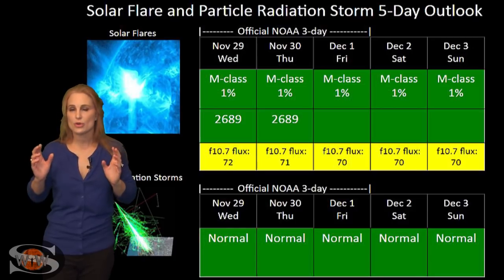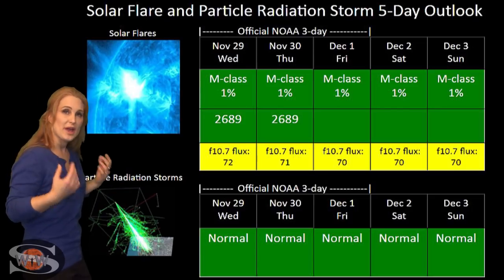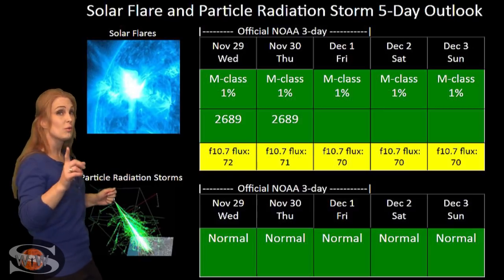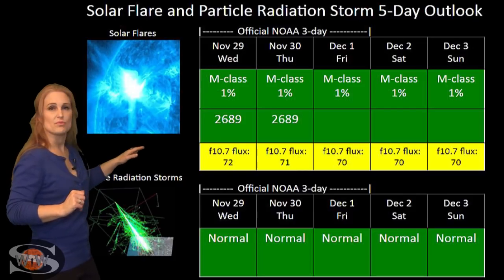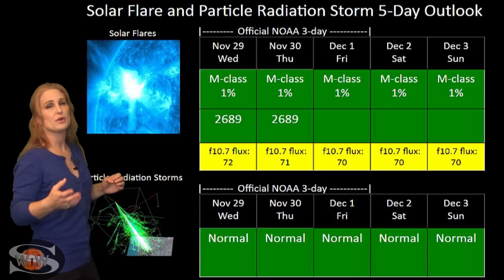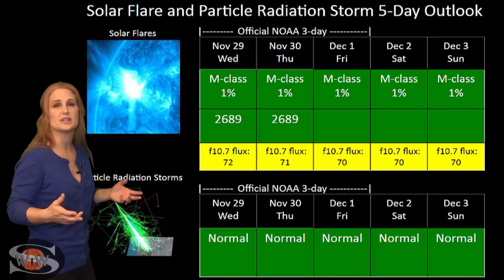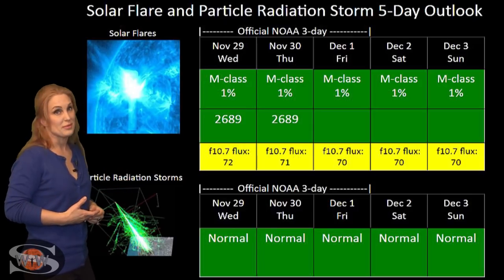Switching to our solar flare and particle radiation storm outlook over the coming week: everything is still in the green. We have very little risk for any big flares right now. Region 2689 is the only numbered region on the disk, although we are watching one that's emerging very slowly. The solar flux is hovering just barely in the yellow — we're not in poor conditions yet for amateur radio operators, still marginal but just barely hanging on. With this solar storm, expect some propagation issues especially at night over the next few days into the beginning of December before things get a little bit better.